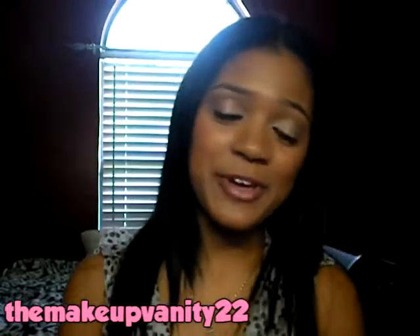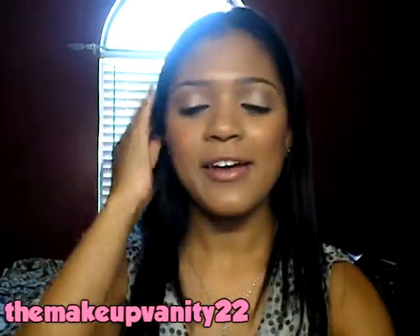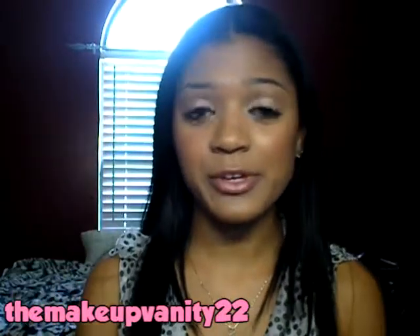Hi guys. So today I'm going to share with you my favorites for the month of July. And I have quite a few, so I'm going to start with my beauty favorites first.